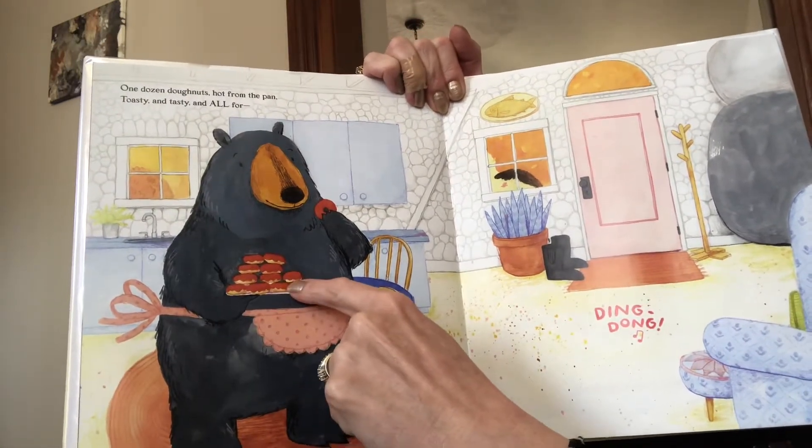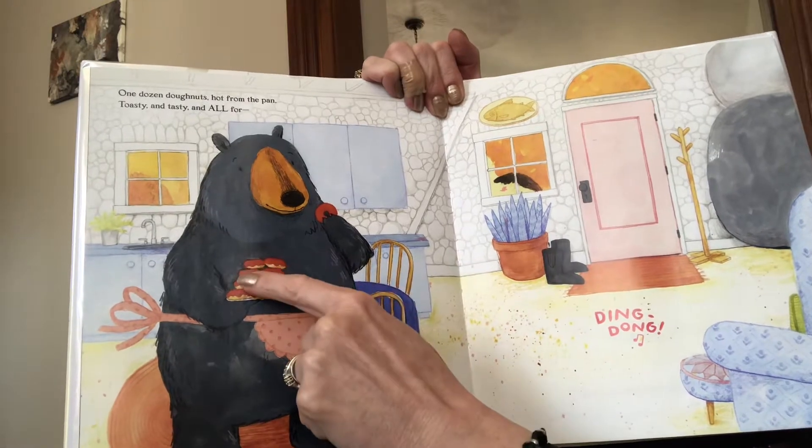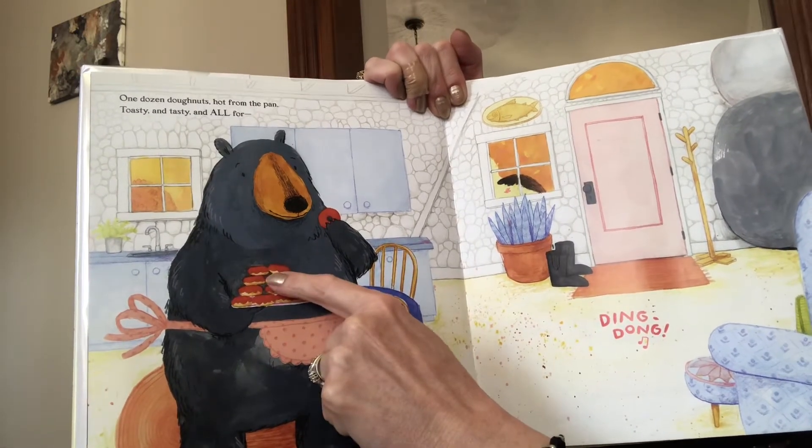Four, three, so that's seven, two more, nine, ten, eleven, twelve.